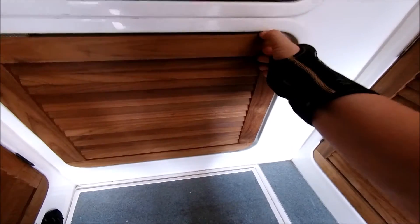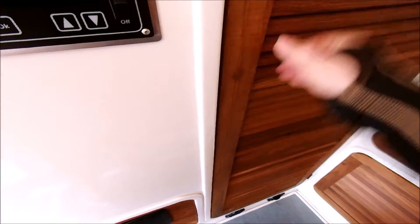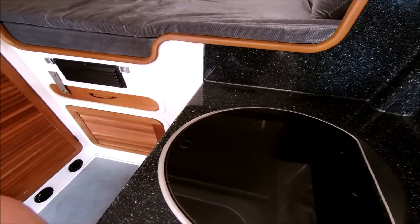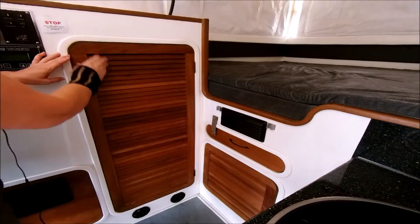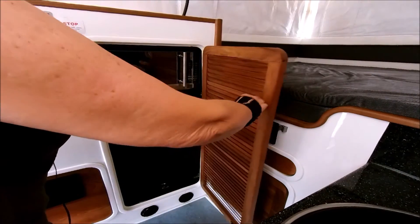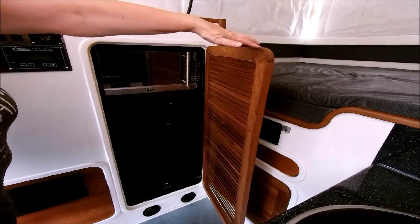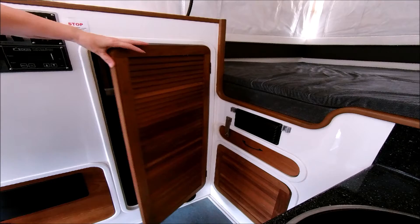I could not get that panel open, so I can't tell you what was under there — could be storage, I'm not sure. This one I had a little struggle trying to get open. I sat my camera down on the countertop and was able to get it open — not the most flattering wide-angle shot. It appears to be a little closet, which is handy.